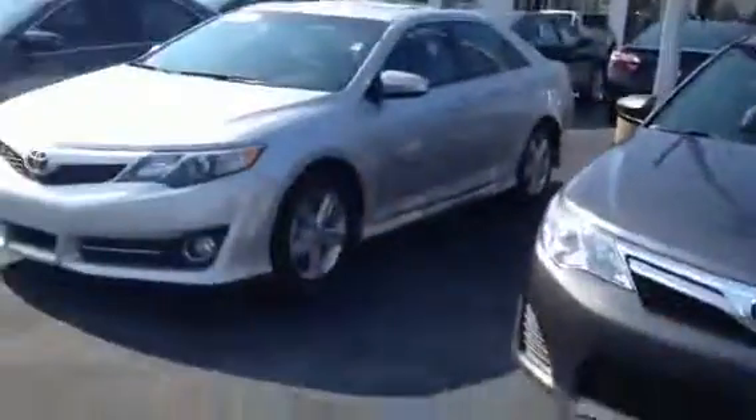Hey, this is Tillman at LaGrange Toyota. I've seen you earlier today. Just wanted to show you this car one more time.